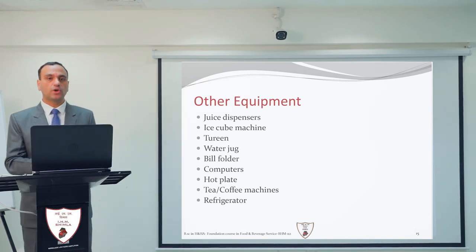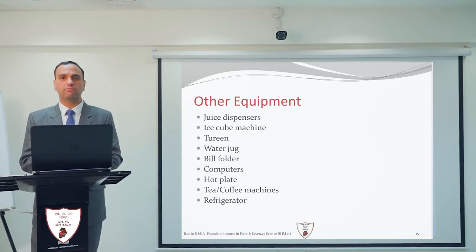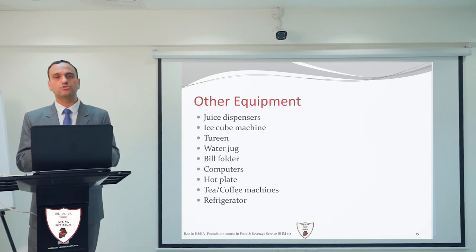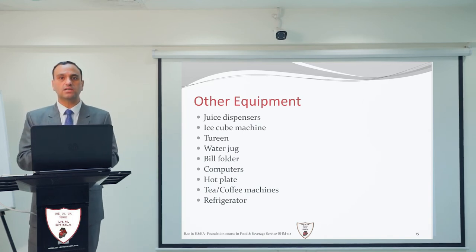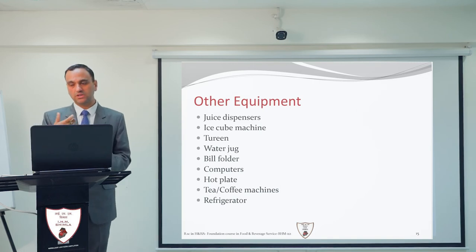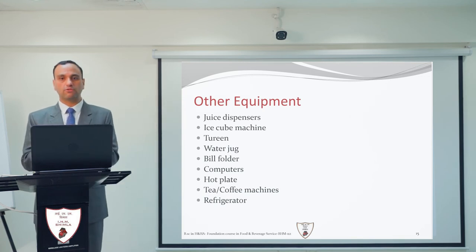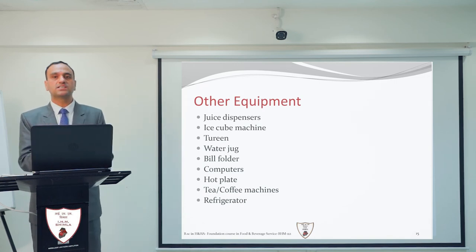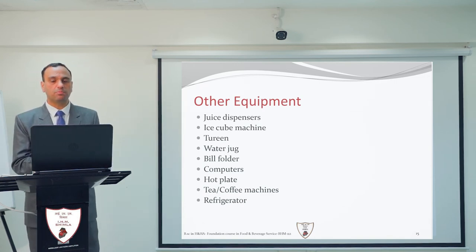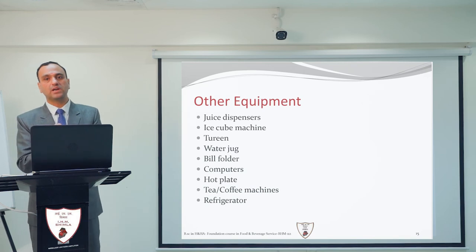Next is the tureen — basically a pot with a lid that can come in various forms. The most famous is the soup tureen, which helps serve soup to guests for large gatherings. There is also the water jug, used to serve regular tap water or RO filtered water to guests. The bill folder is equipment in which the guest bill is placed and presented to complete the billing process.